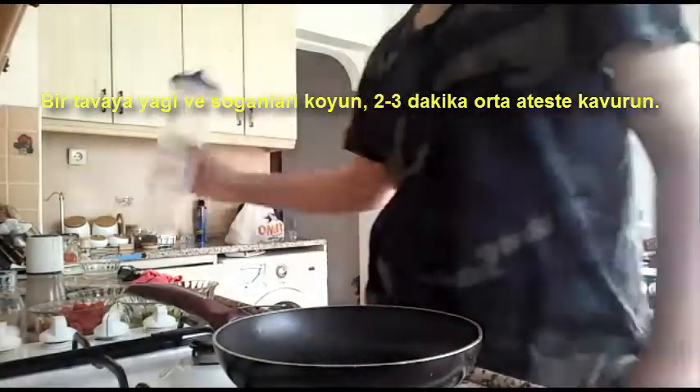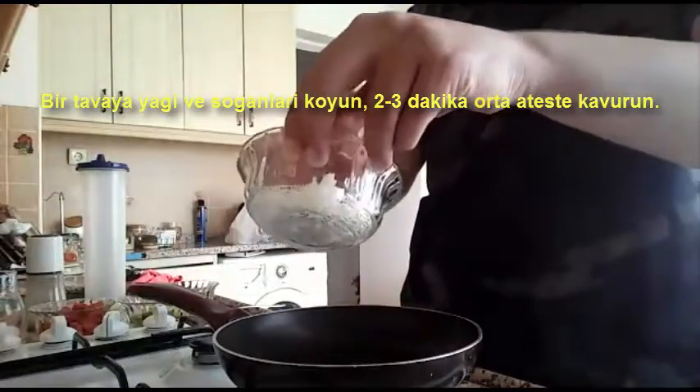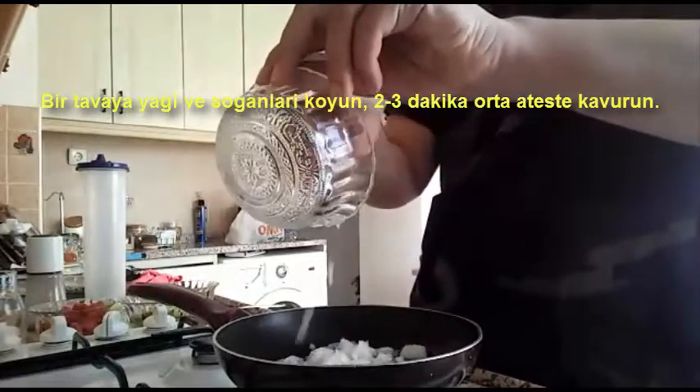Place the oil and onions in a pan with salt. Sauté the onions for two to three minutes over low to medium heat.